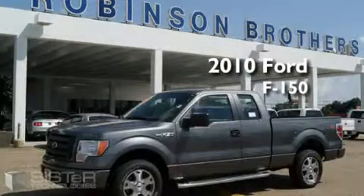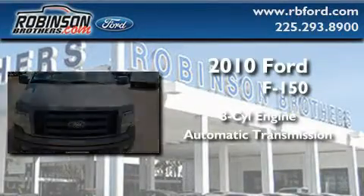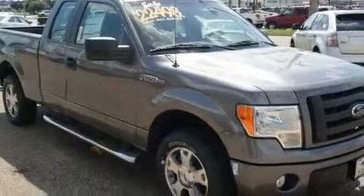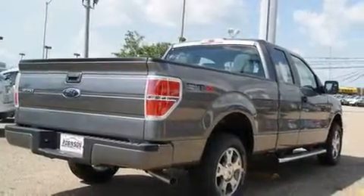This is a brand new 2010 Ford F-150. It features an 8-cylinder engine and an automatic transmission. Its top features include a traction control system, an anti-lock braking system, and it's easy to see why this automobile is an excellent choice.